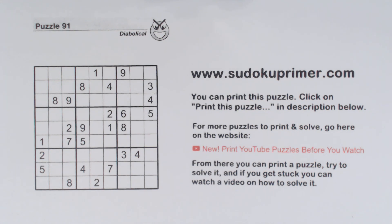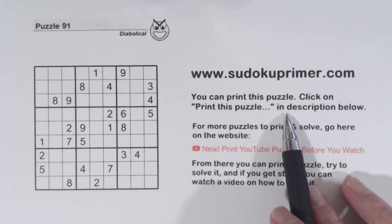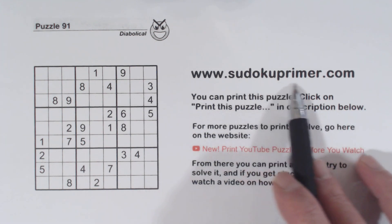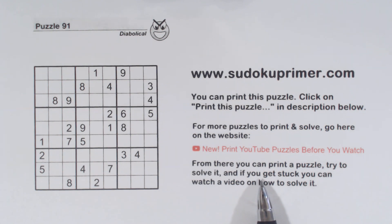Before we get started, let me point out that you can print this puzzle and fill it in as you watch the video. Just follow these instructions right here. You can also go to sudokuprimer.com, go to this menu item, and find lots of puzzles out there that you can print and solve. There's a video for each puzzle — you just click on the link on that same page and you'll go to a video where you can watch that puzzle being solved. Let's solve this one.